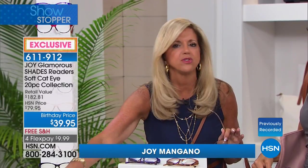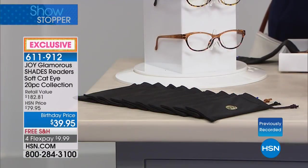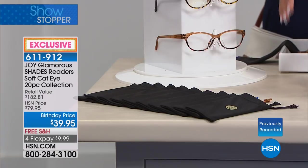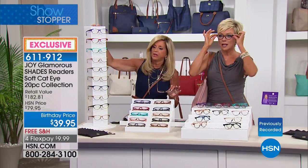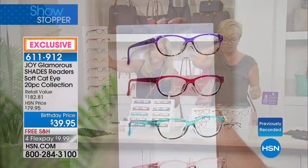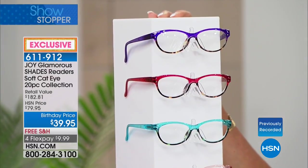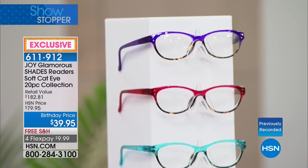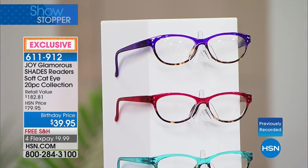You're getting all the cleaning cloths. I use them on my computers and my cell phone — they're amazing. Those are a value right here; they're very expensive. I think it's the prettiest look. This is that brand-new soft cat eye, which is the most popular eyewear shape today.